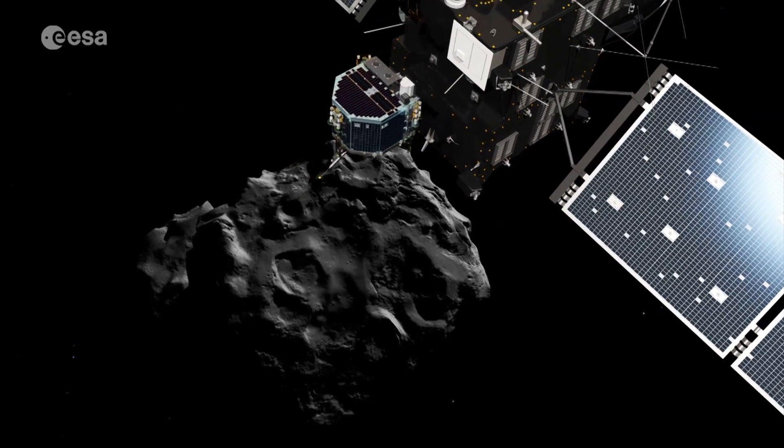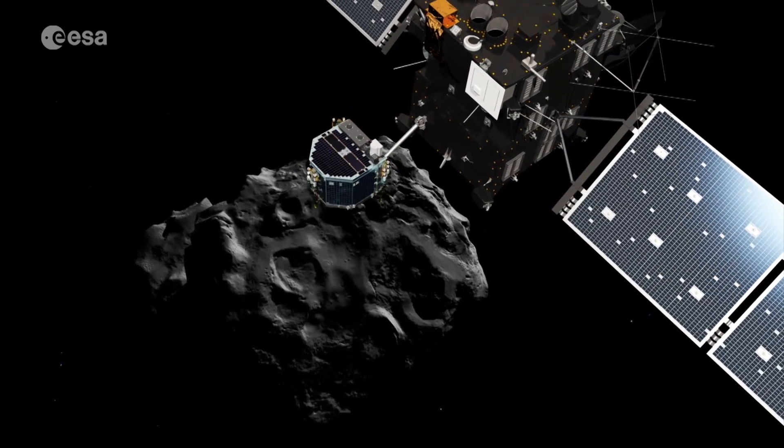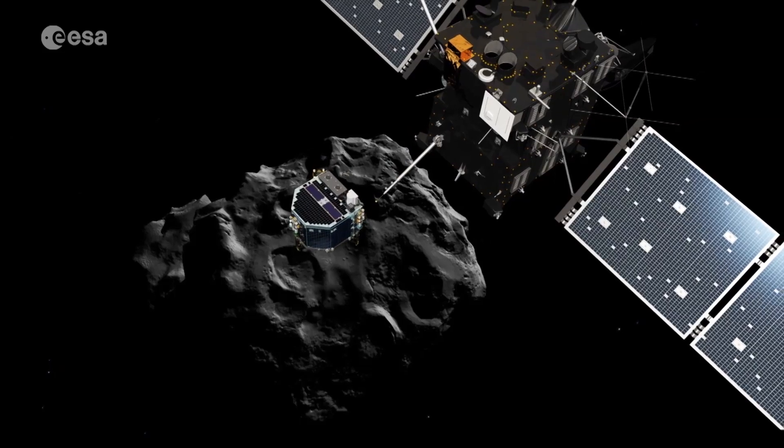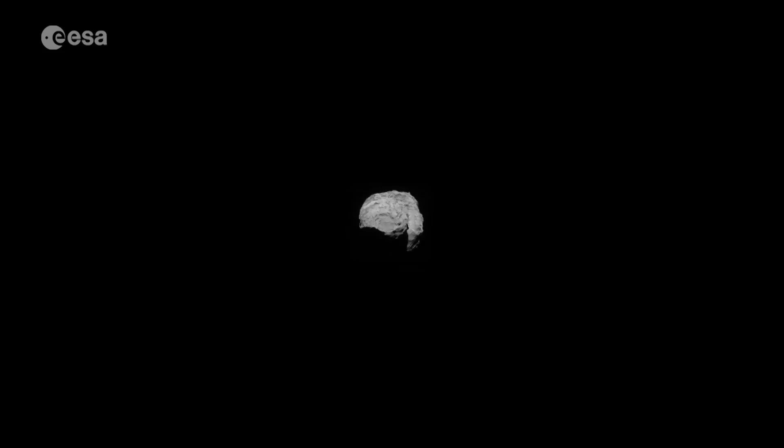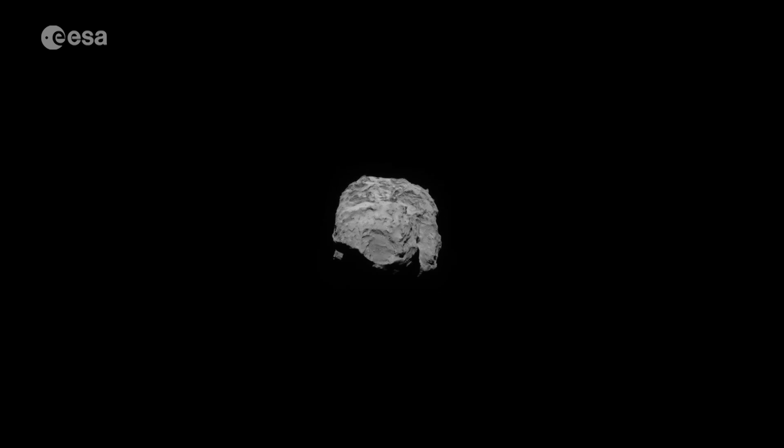Five years after Philae landed on Comet 67P, the Rosetta mission is the gift that keeps on giving. Scientists are still analysing data from its instruments and delivering data to an archive as a resource for the future.